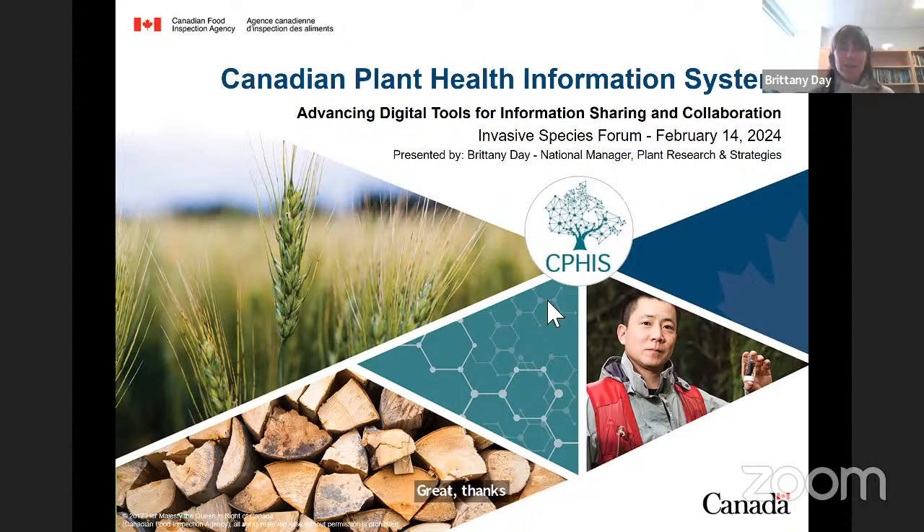Hello everyone, good afternoon. My name is Brittany Day and I am the national manager of the plant research and strategies team at the Canadian Food Inspection Agency. I'm here today to present an overview and a sneak peek of the Canadian Plant Health Information System, or what we call CFIS for short. It's an information sharing platform being developed at CFIA in collaboration with many other partners. Today I'll give you a quick walkthrough of some of the tools and give some information on how to become a member.